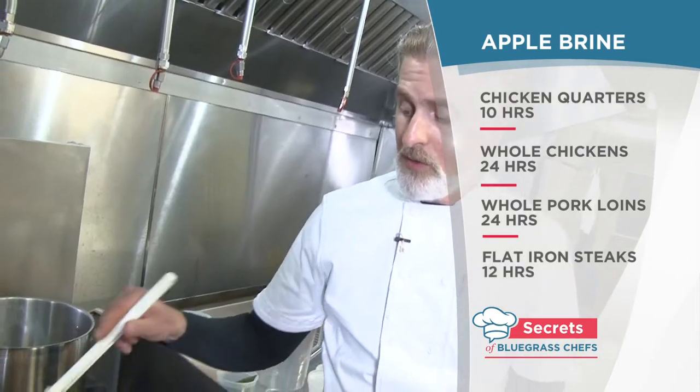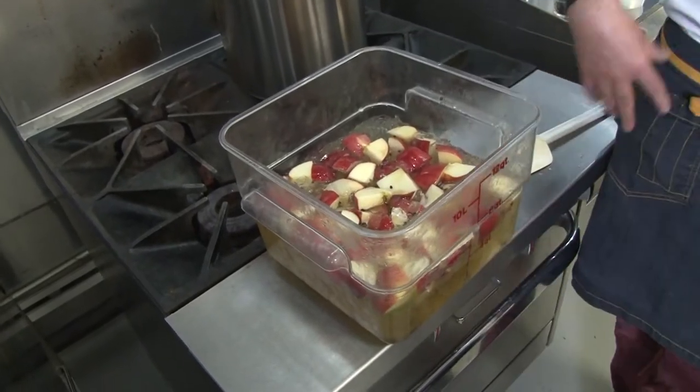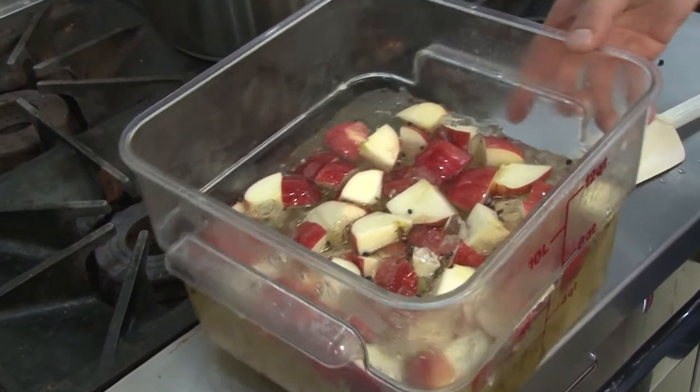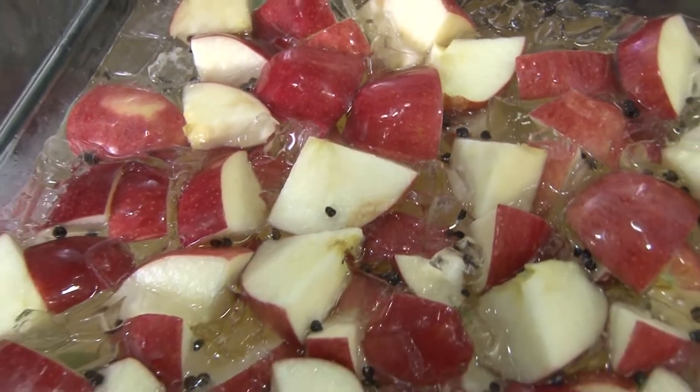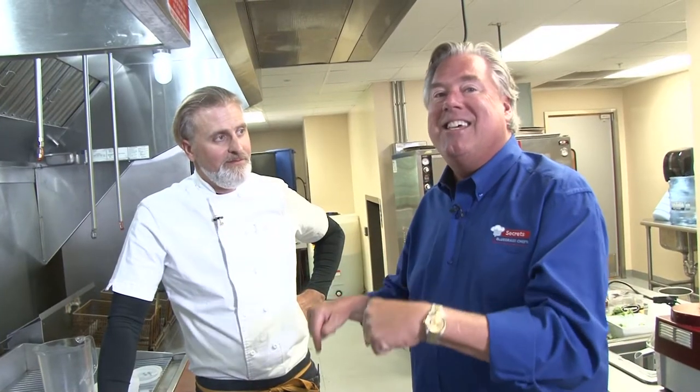If I'm doing flat iron steaks, I'd probably do 12 hours. When you get a flat iron steak, this is how we do it — we take the time here to brine, to really go through the process, and it's worth it. The attention to detail that you're bringing to everything you're doing. 20 to 2,000 people, this is the place.